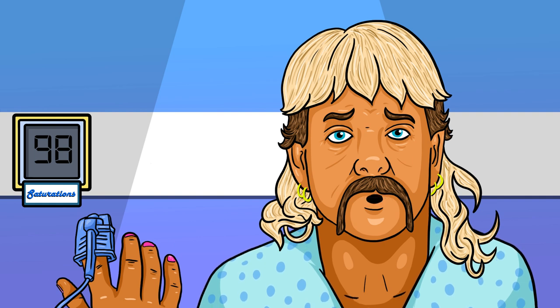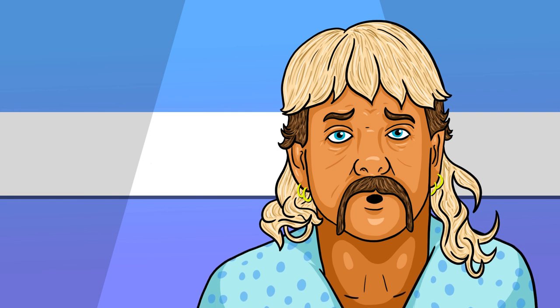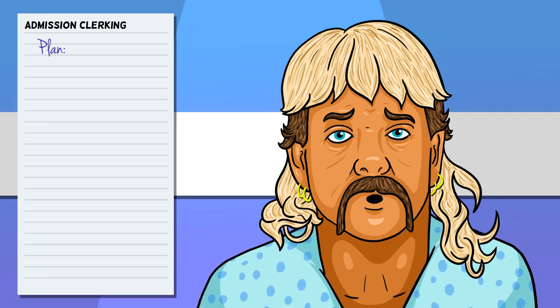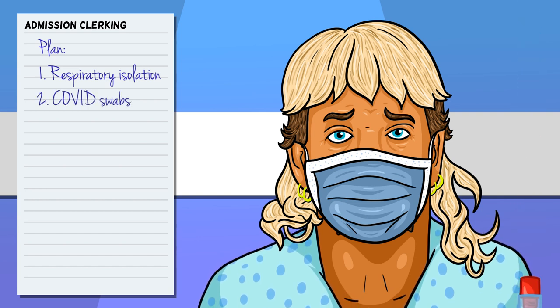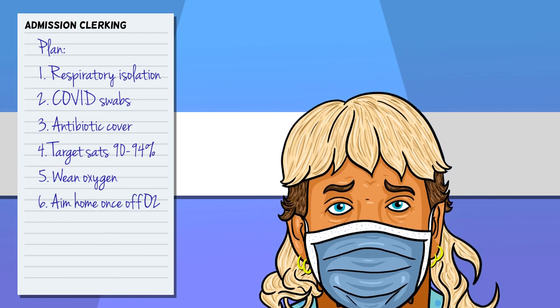So let's say we've got a patient we're pretty sure has COVID based on the above — what do we do next? The first decision is whether they need to come in, and to make this decision we've been using their oxygen saturations. If someone is saturating above 94% on room air and is able to safely move around without desaturating, we'll probably send them home. If their SATs are lower than this cutoff, we'll probably admit them. Obviously there are exceptions — for example, patients who have a lower saturation target range, such as those with COPD. For those we do admit, a typical plan would include respiratory isolation, send COVID swabs, cover with antibiotics if concerned about bacterial infection, target saturations of 90 to 94%, wean oxygen down as able, and aim home once weaned off oxygen.